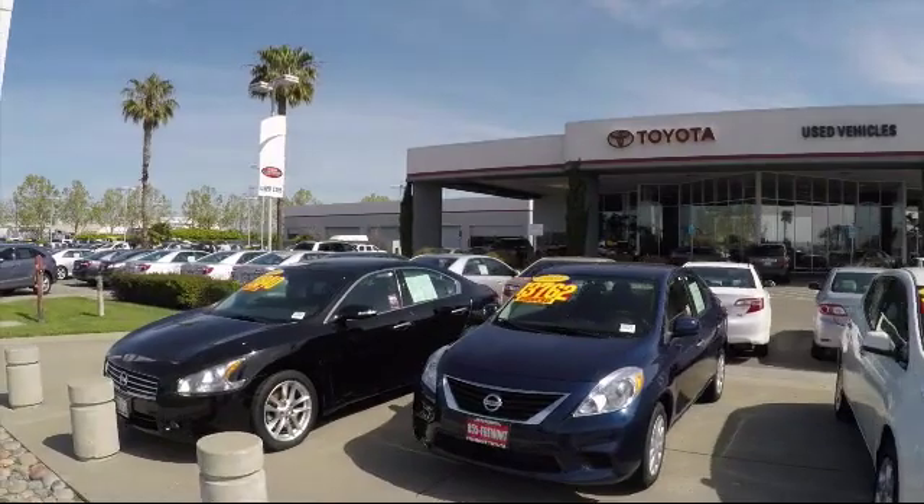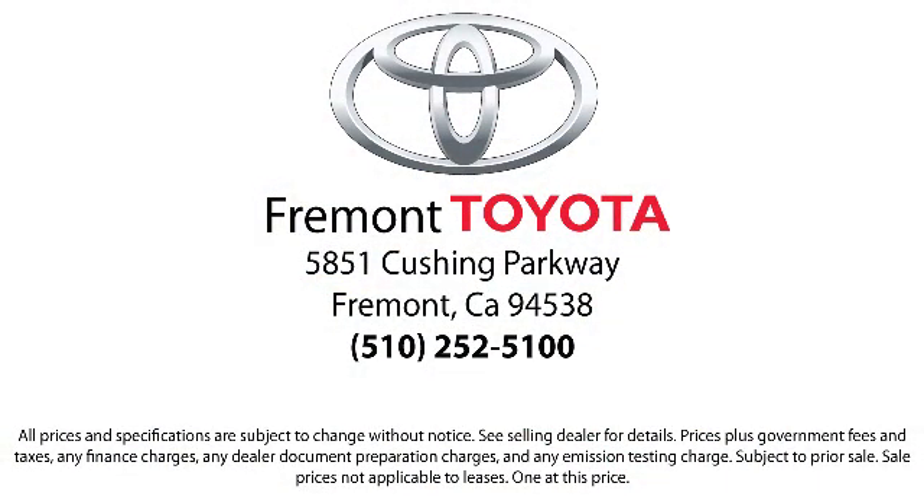We're located at 5851 Cushing Parkway in Fremont. Se habla español!